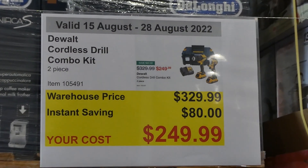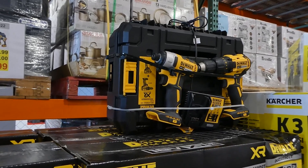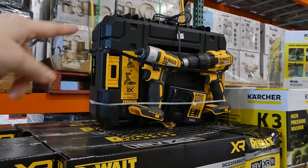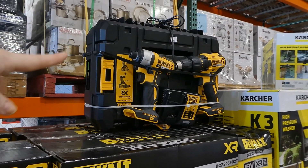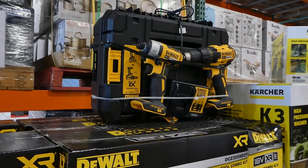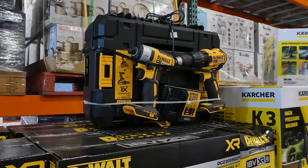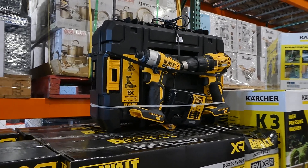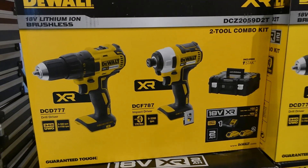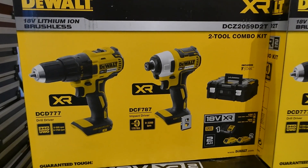There's the DeWalt cordless drill combo kit, a two-piece set for $80 off down to $250. It has a drill driver and an impact driver, comes with a T-stack case and two 2Ah batteries, as well as a charger that's good for 12-volt and 18-volt batteries. They're 18-volt lithium-ion brushless.